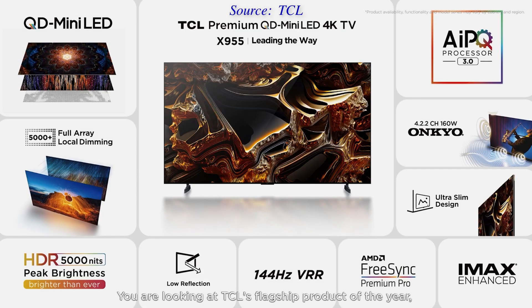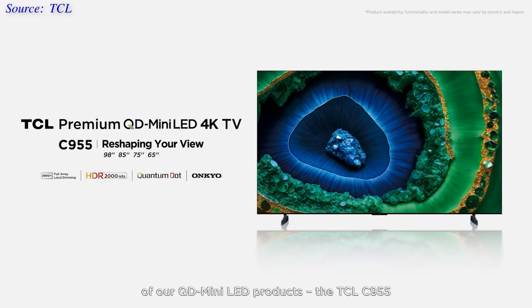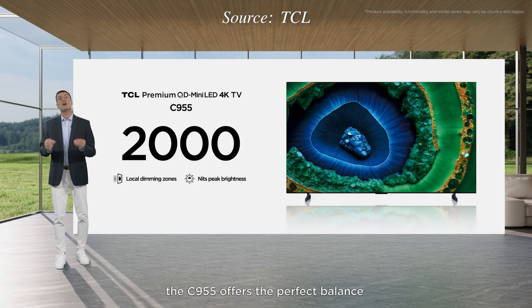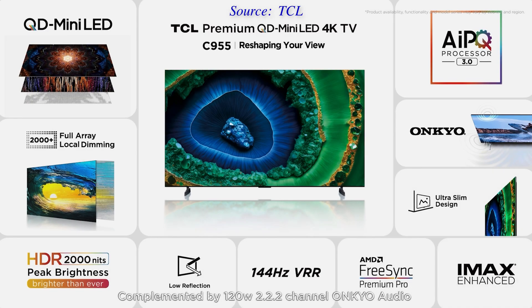If you can't stretch your budget or space for the top-end X955, TCL has also announced a new C955 model, available in four screen sizes of 65, 75, 85, and 98 inches. This is a mid-range QD mini-LED TV with more than 2,000 local dimming zones and is specced to deliver up to 2,000 nits of HDR peak brightness. Other features include the AI-PQ 3.0 picture processor, HDMI 2.1 support for 144Hz VRR gameplay, and a 120W 2.2.2 Onkyo sound system.